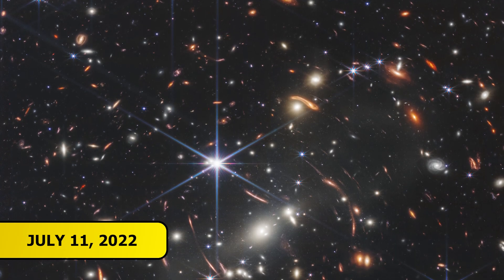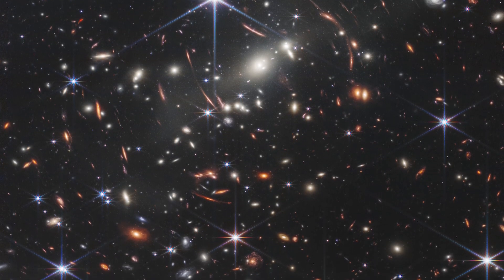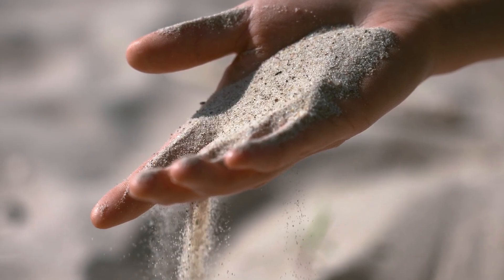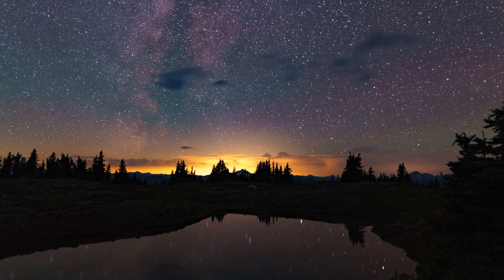On July 11th, 2022, Webb finally showed the world what it could really do. This was SMACS 0723, Webb's first full-color science image and the deepest infrared view of the universe ever captured at the time. What you're seeing is a massive galaxy cluster in the foreground, but thanks to its intense gravity, it acts like a magnifying glass, bending and amplifying the light from even more distant galaxies far behind it. This effect, called gravitational lensing, allows Webb to reveal galaxies we would never see otherwise. Some of the light captured here has traveled for over 13 billion years. In a patch of sky no larger than a grain of sand held at arm's length, Webb revealed thousands of galaxies, each one home to billions of stars. It was a historic moment and a promise of what was to come.